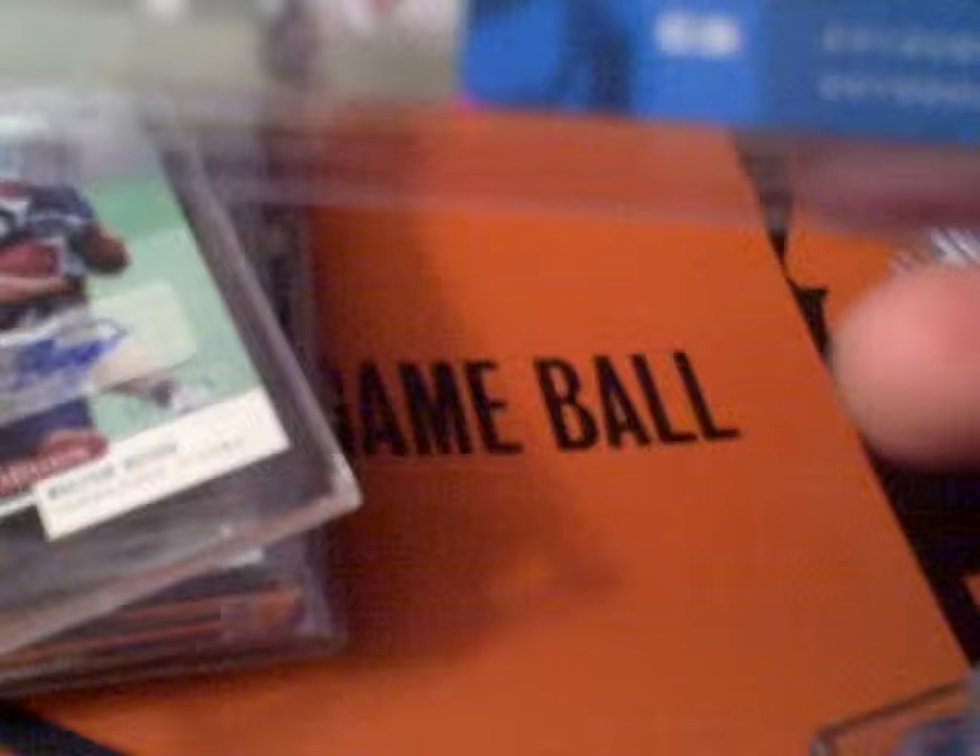Mike Bell autograph rookie. Whoever the fuck this is — Doug Jolly autograph. I'll probably just throw that into any deal, I don't care. Charles Gordon autograph. Walter Reyes autograph. John Riggins dual jersey with Curtis Martin on the back, number to 44. Bobby Hurley patch auto. Andre Hall auto. Earl Bennett autograph rookie. Clinton Portis jersey card. Jim Thorpe letter card, number to 53.